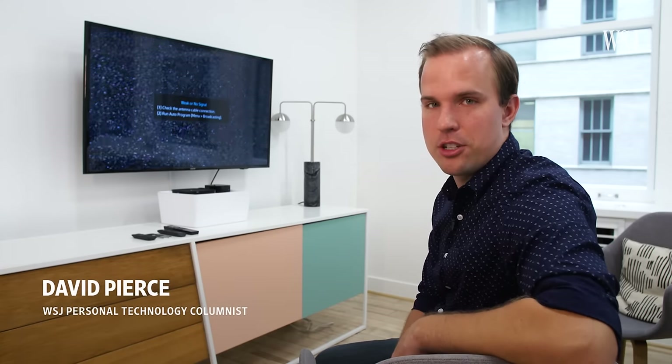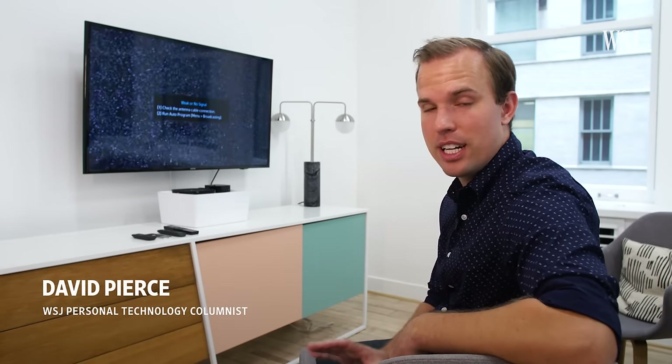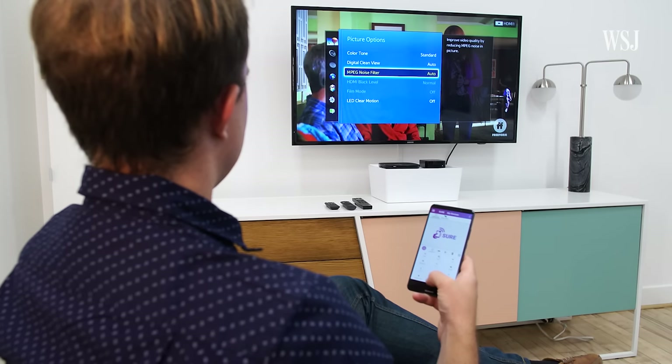I've been testing a lot of gadgets and apps, and there's no perfect solution for all of this yet. But I did find that in trying to make all of this mess make sense, this is actually your best weapon. With the right apps — and you're gonna need a lot of them — your phone can be a seriously useful universal remote.